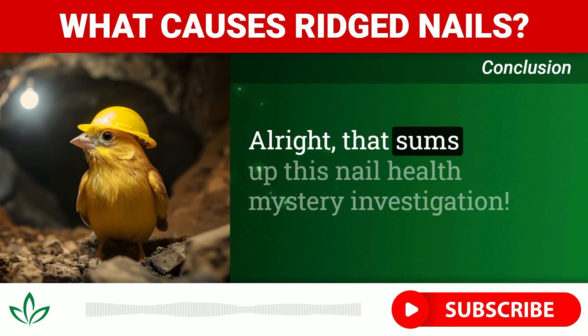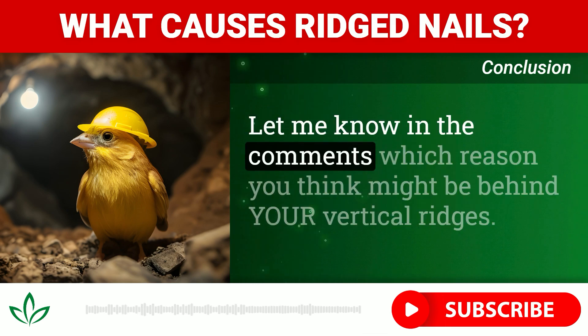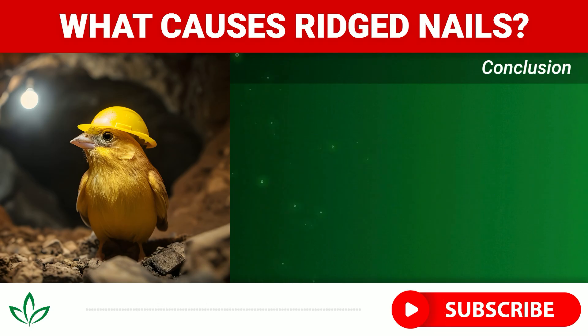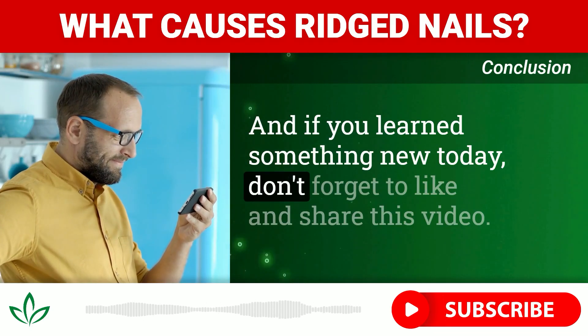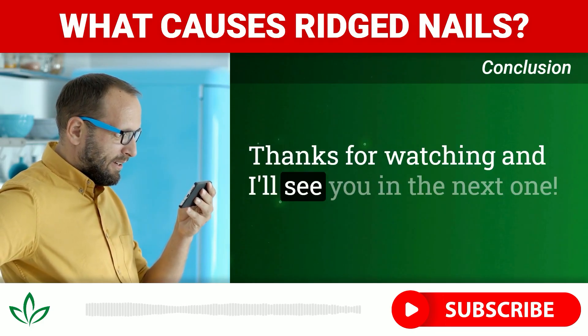That sums up this nail health mystery investigation. Let me know in the comments which reason you think might be behind your vertical ridges. And if you learned something new today, don't forget to like and share this video. Thanks for watching, and I'll see you in the next one!